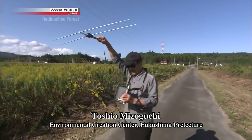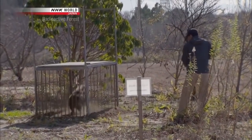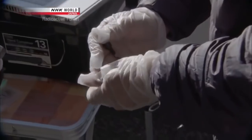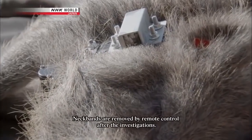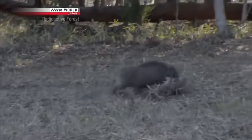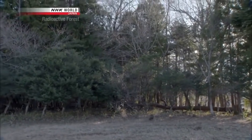Leading the investigation is veterinarian Toshio Mizoguchi, who has studied ways to deal with wild animals for more than 30 years. He uses anesthesia to put a wild boar to sleep. Mizoguchi is carrying out his present study using, for the first time, a sub-miniature camera developed by NHK. Local hunters help him attach the camera to the wild boar's body. They return the boar to the field after giving it nutrients intravenously — it will be the first attempt to analyze the behavior of wild boars and understand how their way of life has changed.